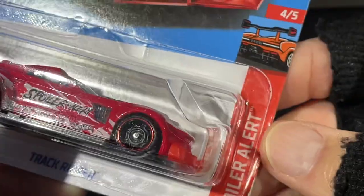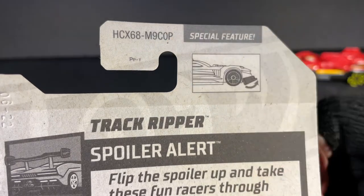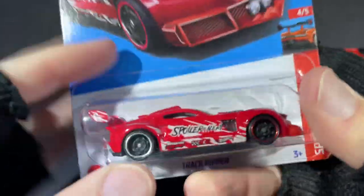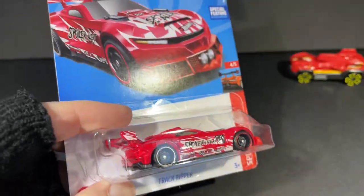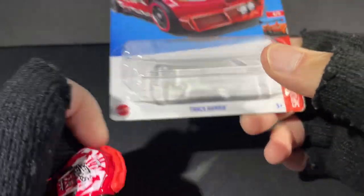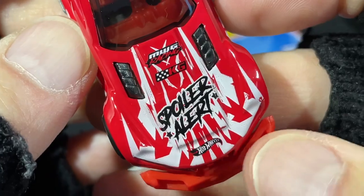Here's the Track Ripper from the Spoiler Alert Series, another cool find from P-Case. You can see the last letter here that tells you what case the cars come from — for P-Case of 2022 you can see it's stamped copyright 2021, the year before. That's how they usually do it. This one is called the Track Ripper. Really nice colors on the Track Ripper — beautiful red color, Spoiler Alert Series.